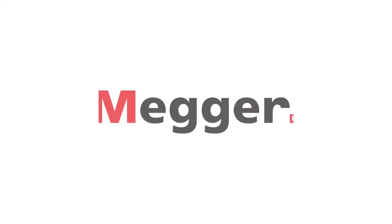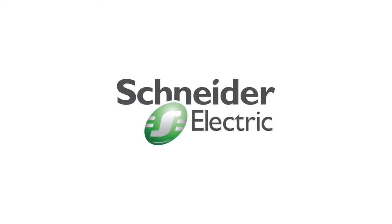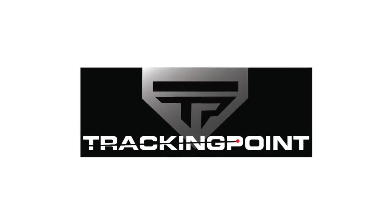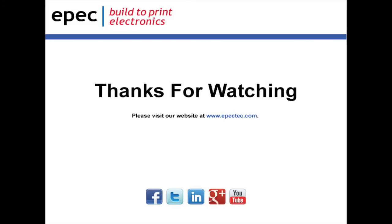Whether the product requires the highest technology or existing technology with better economics, Epic has a proven portfolio to provide the right solution to your battery power requirement. Contact us today and let us begin to work on your next battery requirement.